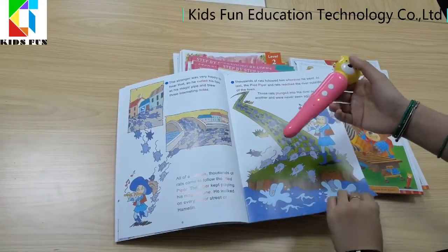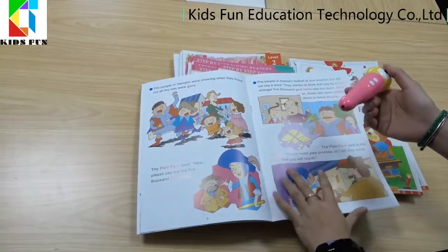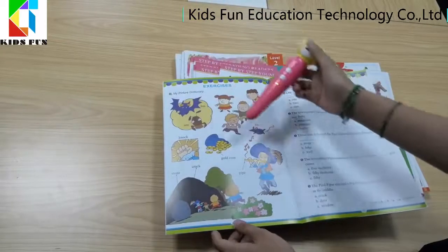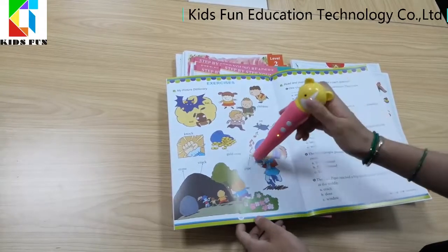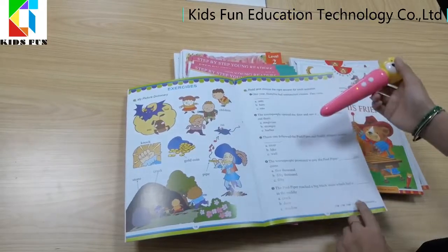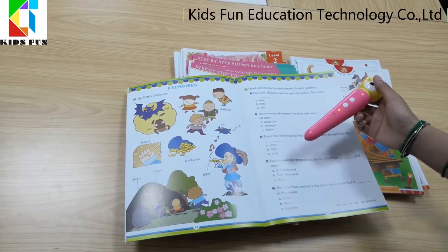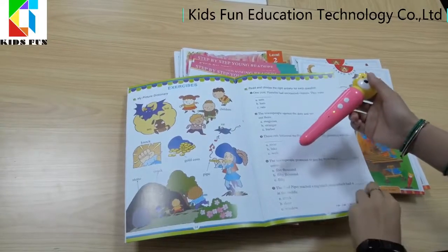Functions include speaking in different scenes, telling stories when sleeping, and making it fun to learn. After-class practice helps kids review and comprehend stories. Exercises include a picture dictionary — bat, ant, piper, pike. 'Read and choose the right answer for each question: One year, Hamelin had unexpected visitors. They were rats.' The pen responds: 'That's right, you are so smart!'